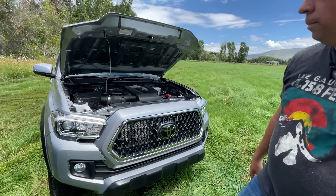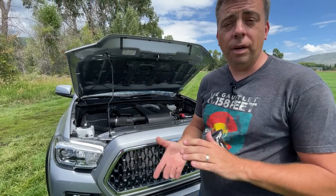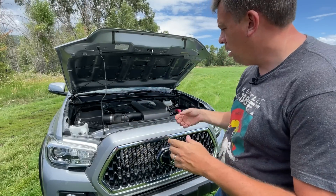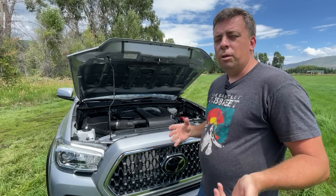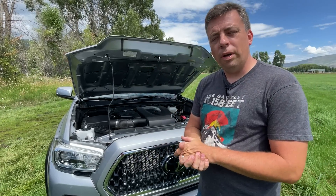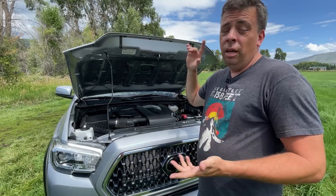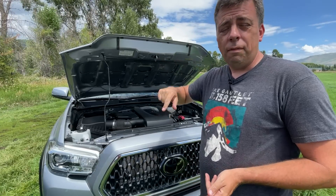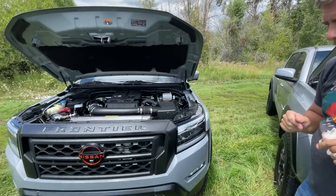So what's under the hood of the Tacoma? You guys know this engine - it's a 3.5-liter dual-injected engine with 278 horsepower. It's been around for a few years now. We've tested it on the mountain, towing, off-roading, all kinds of stuff. It's paired to a 6-speed automatic, and you can also have a 6-speed manual or a 4-cylinder engine in a Tacoma.